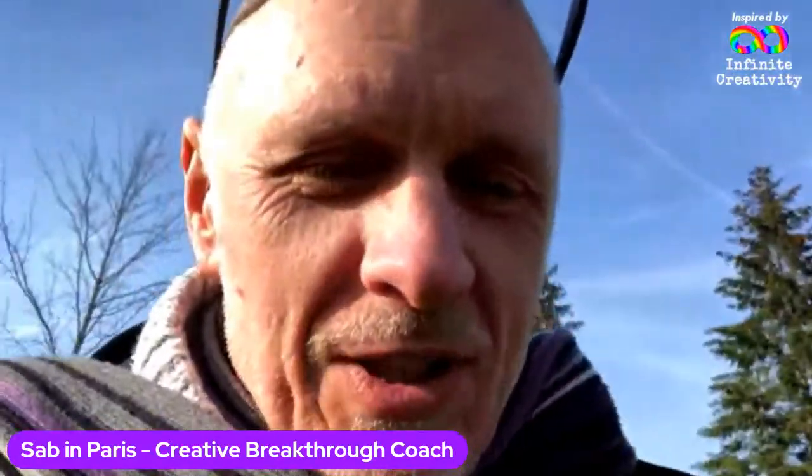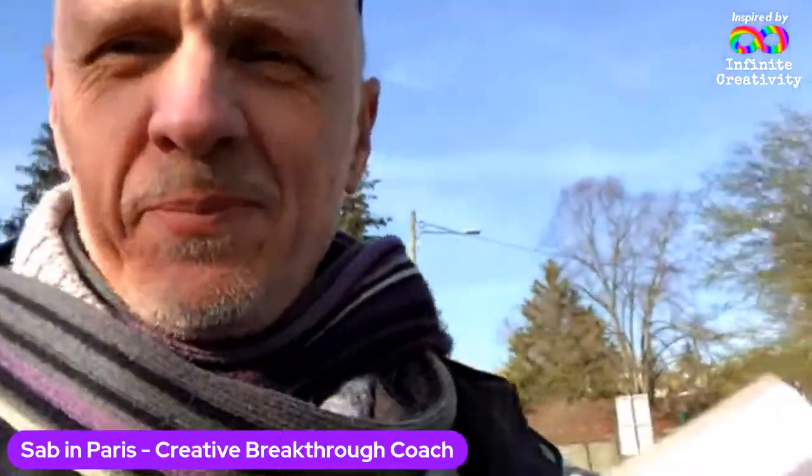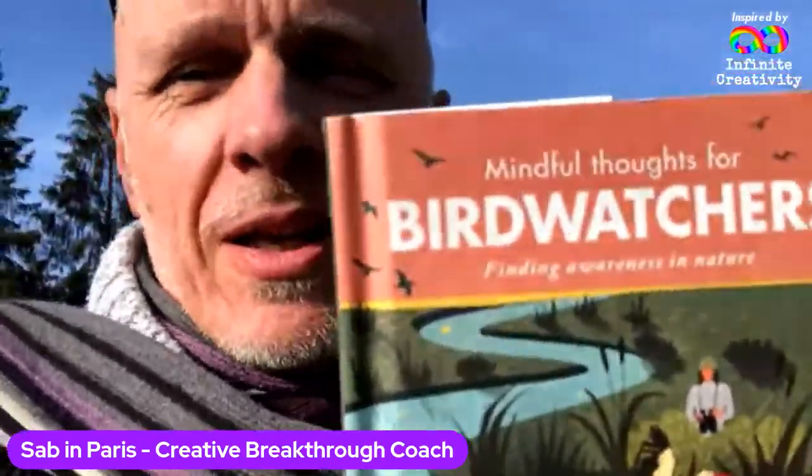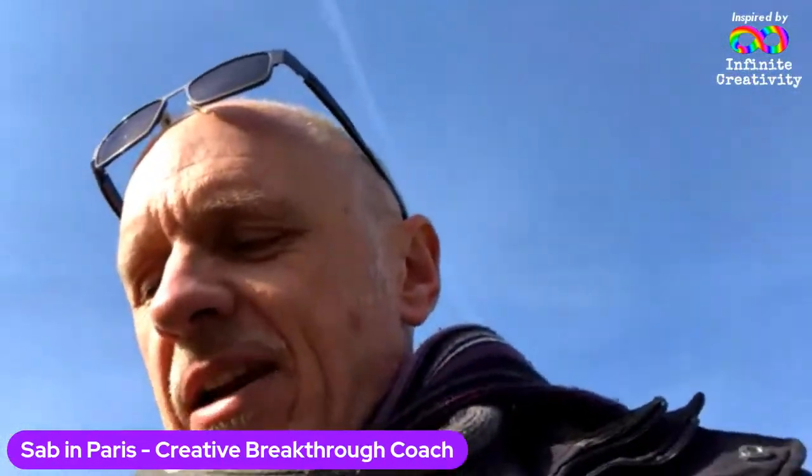Let me give you my mindfulness quote for the day. I'm going to take it from 'Mindful Thoughts for Bird Watchers.' I can hear a bird chirping and I just saw one, so it's kind of appropriate. What I do is basically open it at a random page and read a random passage and enjoy it and get mindful.